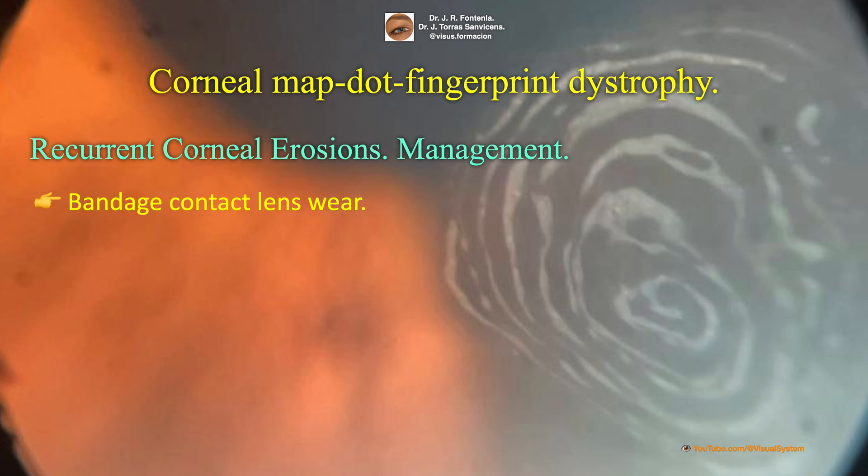Extended bandage contact lens wear can be of benefit in reducing the rate of recurrent erosions. There is some evidence that topical steroids or oral doxycycline might provide some benefit for patients with frequently occurring erosions.